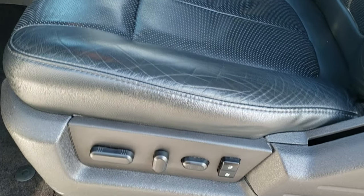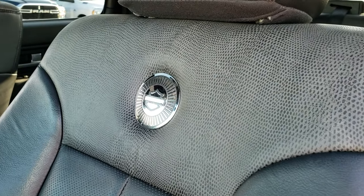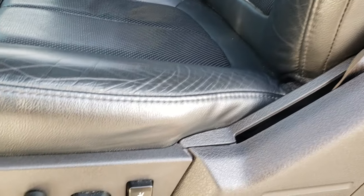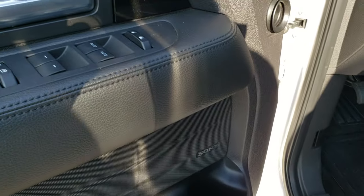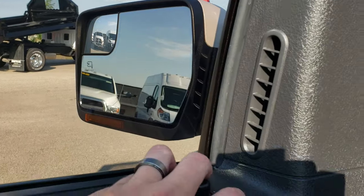Inside, the Harley-Davidson package gives you the black leather interior. Both of these seats are heated and cooled. You get the Harley logo in the backrest. There are no scuffs or scrapes on the seats. Memory driver's seat, Harley kick plate. Power windows, power locks, power mirrors — and those mirrors power fold in and power fold out.